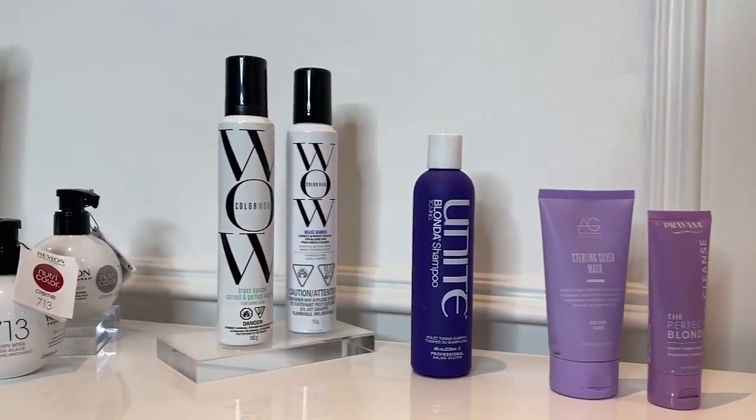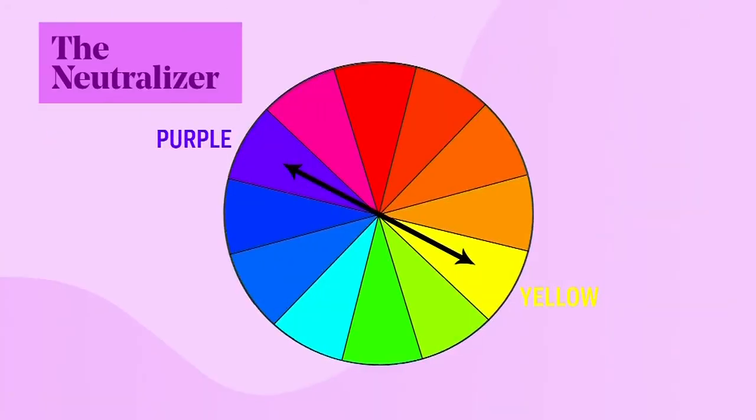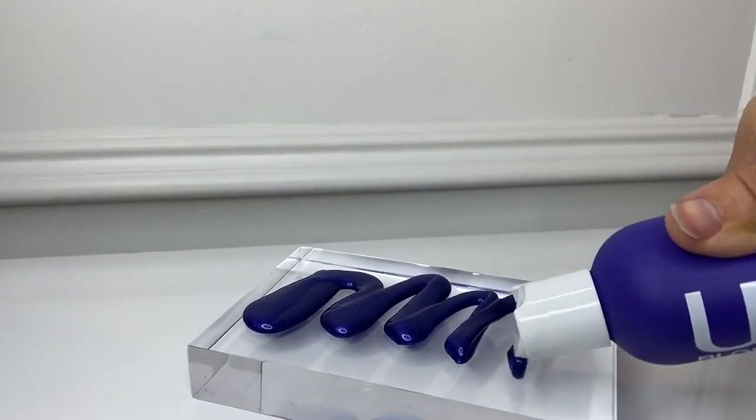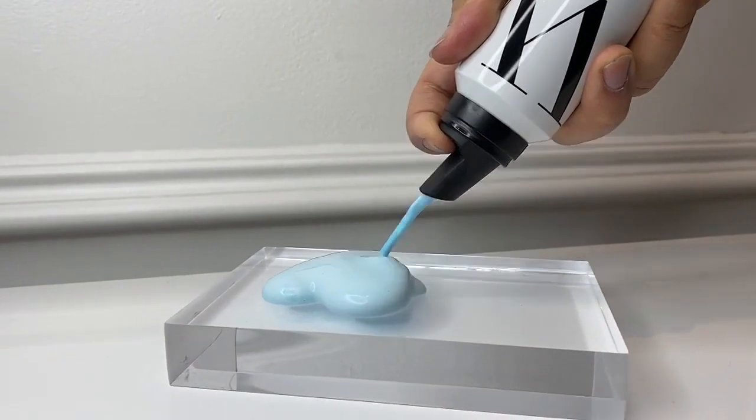So what can we do at home between salon visits? Let's talk about pigmented toners — shampoos, conditioners, and masks — all available on the market. For blondes who notice their color going a little yellowy, you need to use something purple: a purple shampoo or purple mousse. That purple is going to help neutralize that yellow — yellow and purple neutralize each other, so you'll get a better looking blonde. For people experiencing more orangey tones, you want to utilize something bluish in nature, like a bluey teal mousse.